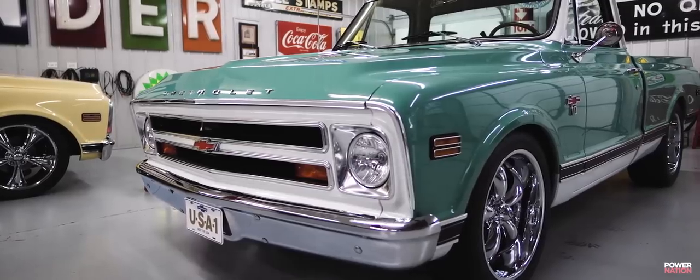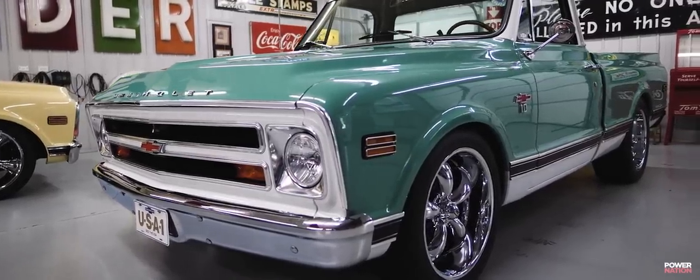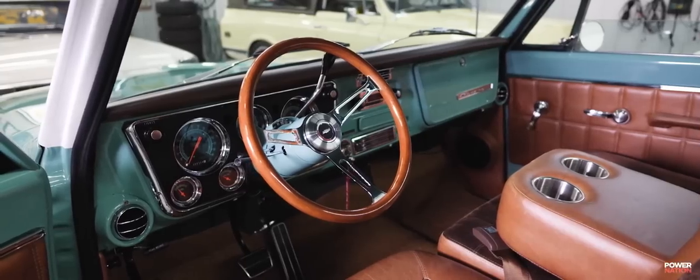I have a '68 Chevy pickup that's a frame-off restore. That's the first and only full build that I've done myself so far.